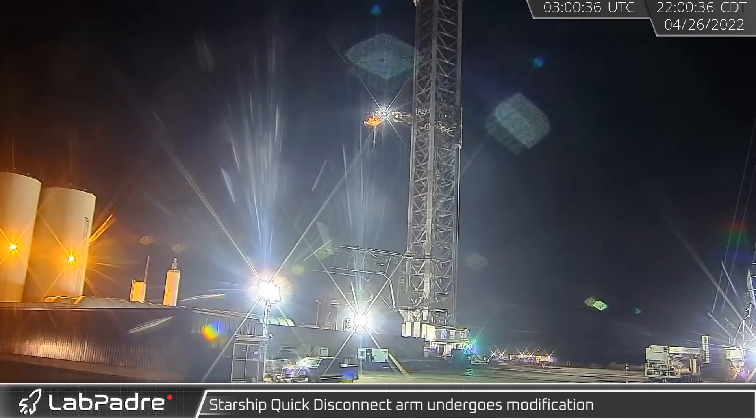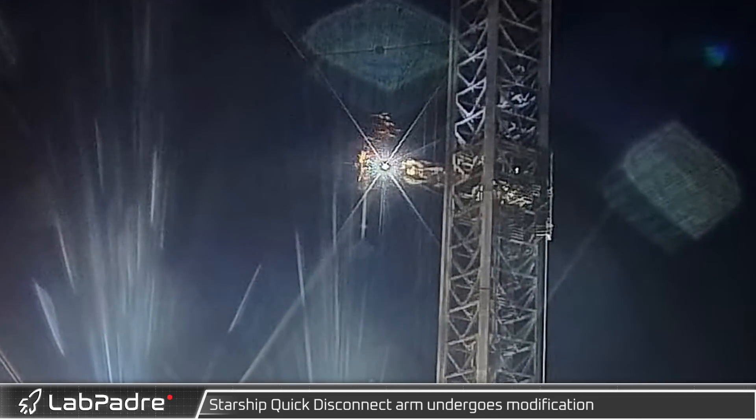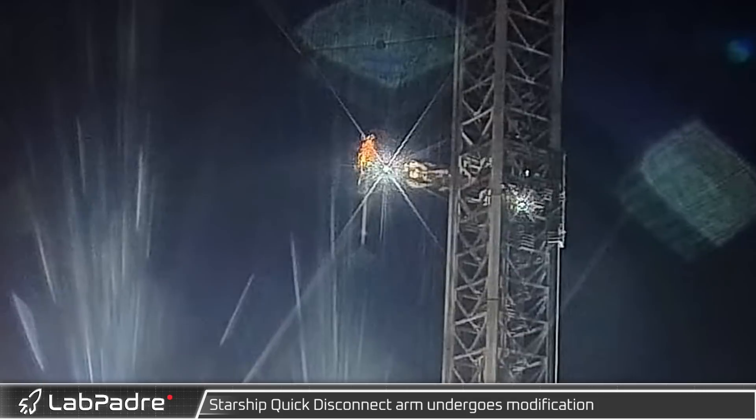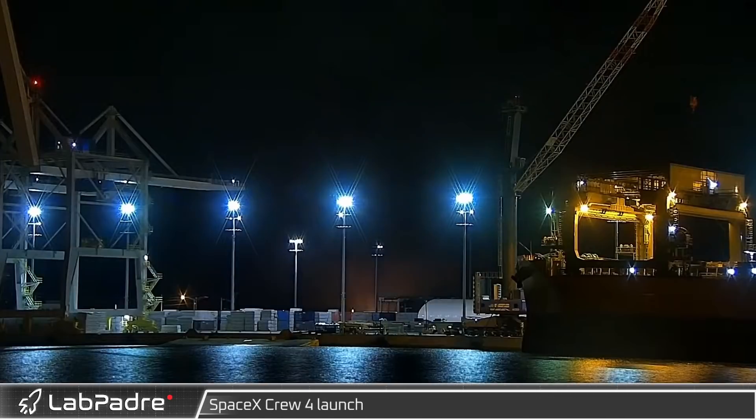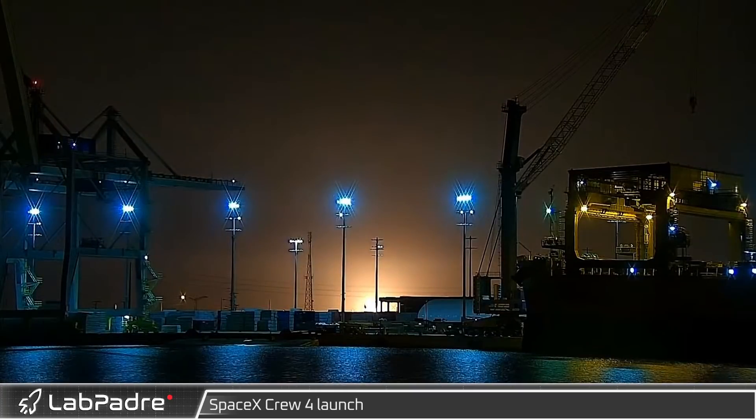As Starship continues to evolve, the supporting hardware likewise has to change. The quick disconnect arm has been undergoing modification to support the new vehicles. On the 27th, SpaceX and Crew 4 lit up the night sky as they lifted off to the International Space Station.